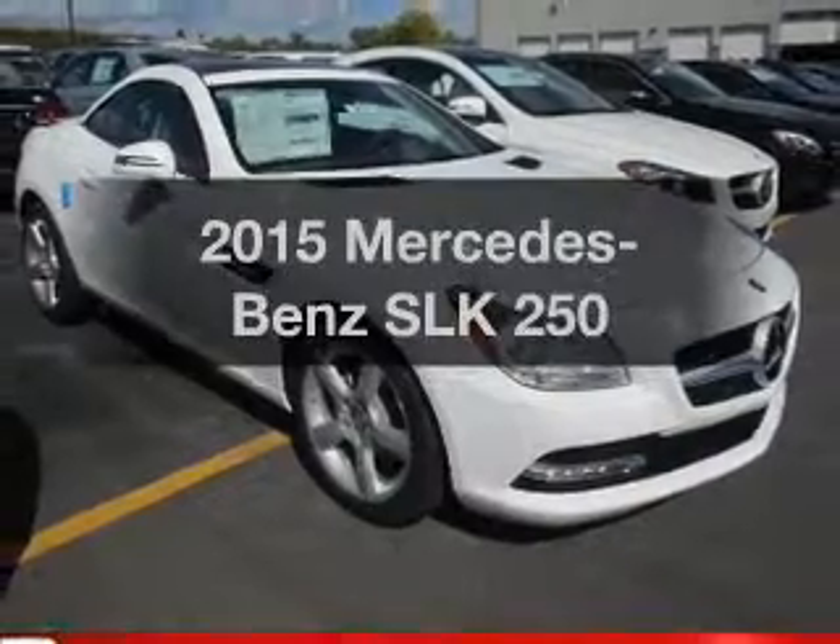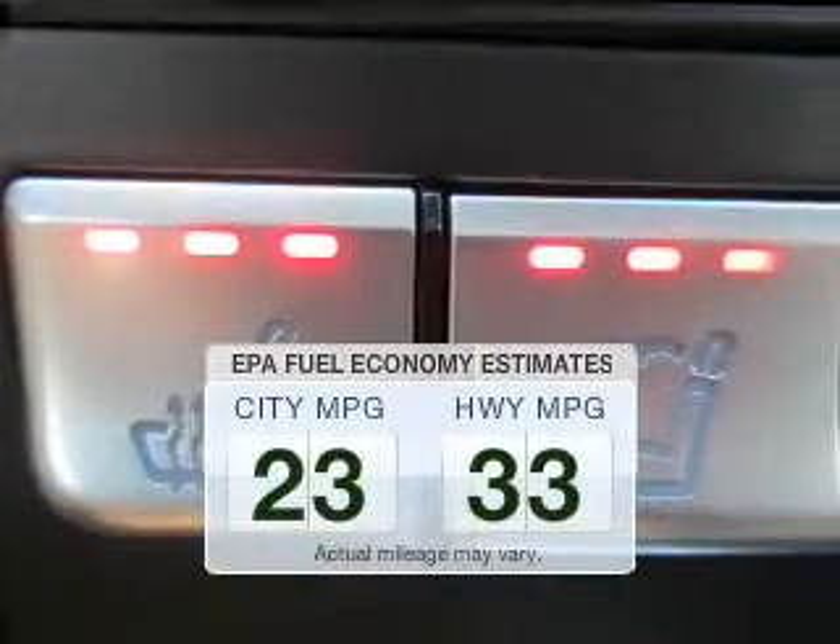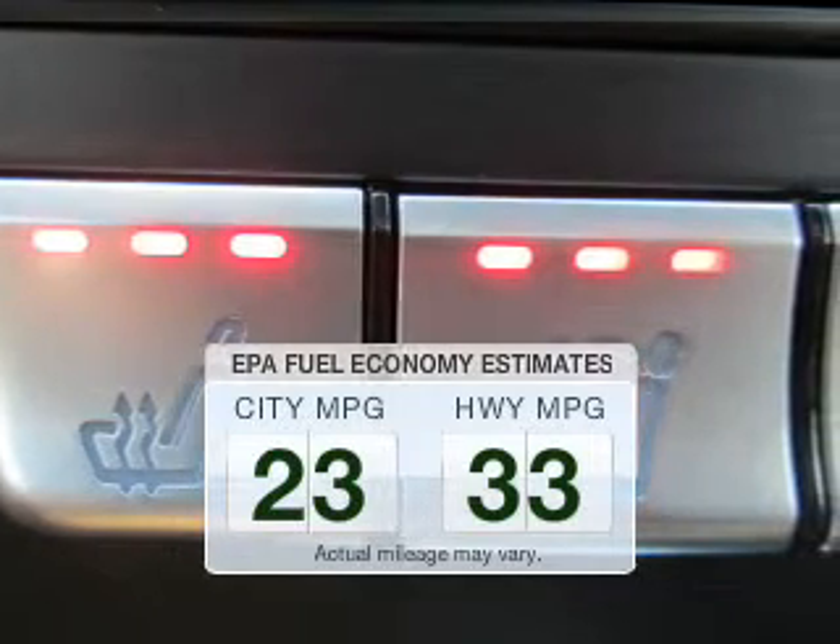If you're looking for a first-rate auto, this one could be yours today. In the city or on the highway, you'll spend less time at the pump with this fuel-efficient vehicle.